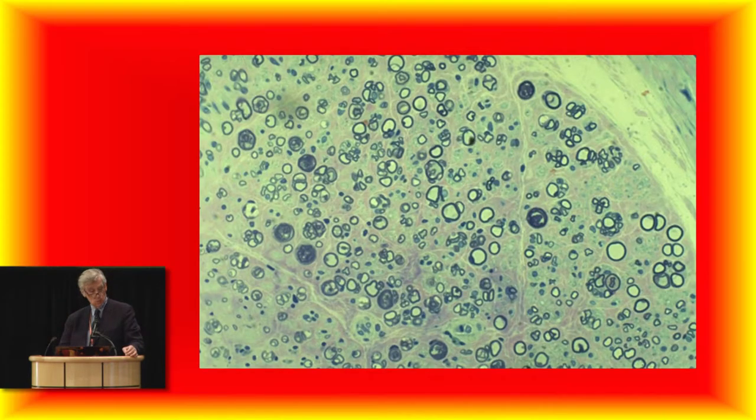The excitement in the CMT field comes from the fact that we can understand this condition to a very, very precise level — electrophysiologically and anatomically. We can take it out and look at it under the microscope, look at the biochemistry, and understand it in incredible detail. Every one of those little donuts has all those elements in it. But a little bit goes wrong and the whole thing doesn't work.